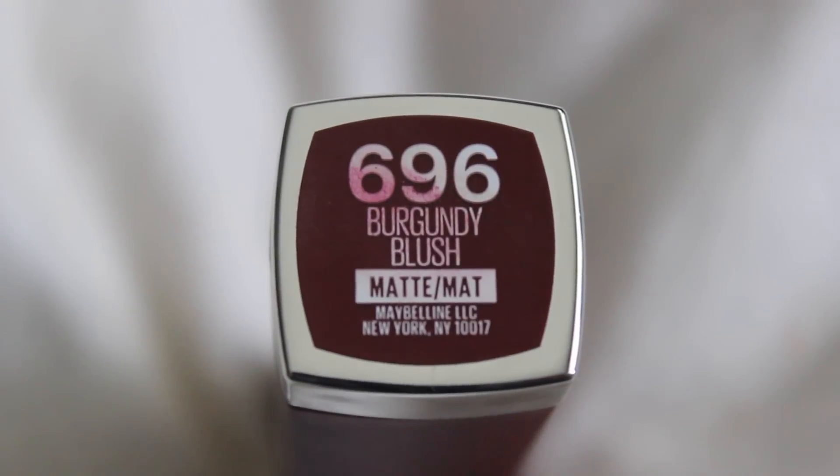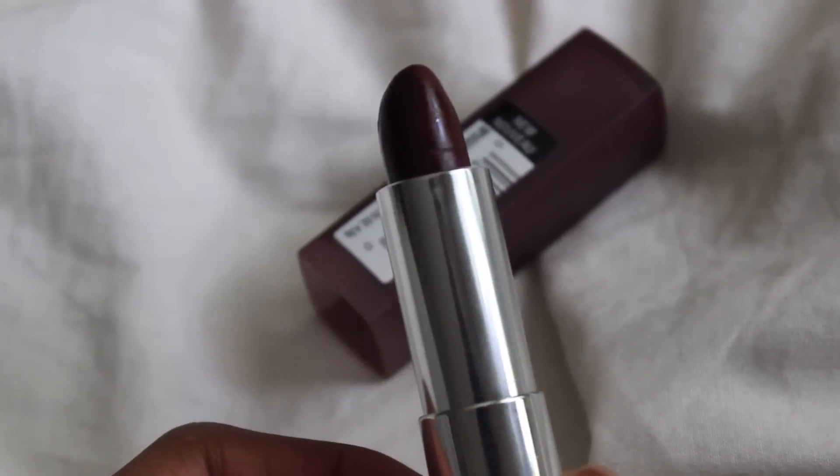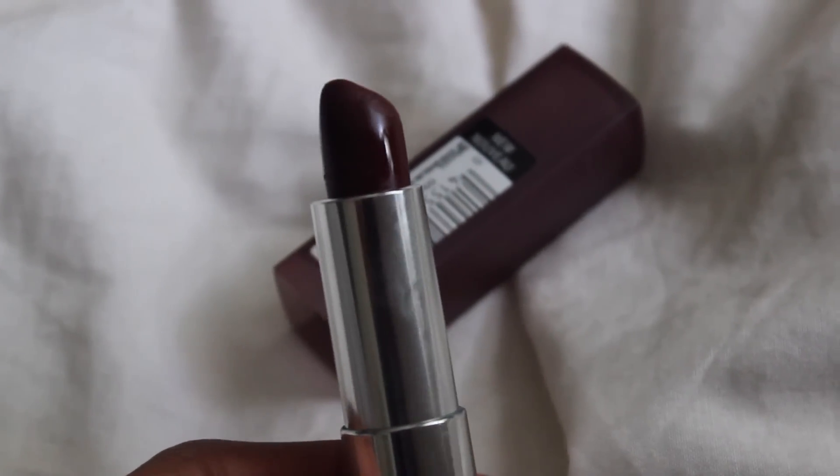And then I also got this lipstick from Maybelline in the color Burgundy Blush. This is from the matte line and I just think the color is absolutely gorgeous. I actually filmed a makeup tutorial today with this lip, so I definitely recommend these. And this lipstick wasn't even that expensive - I think it was like $6. Maybelline's pretty cheap.